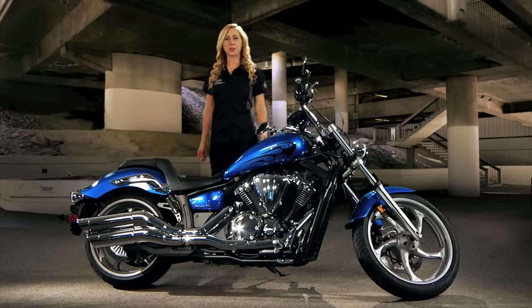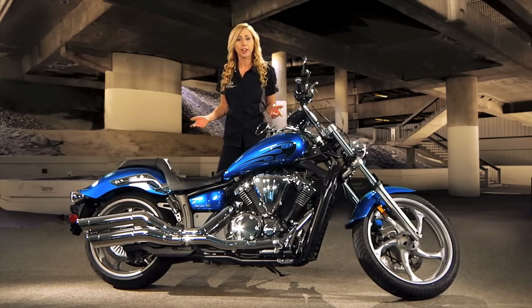Hi, I'm Karen Lemmer. I love motorcycles, and as a training specialist at Star Motorcycles, I'm excited to tell you about the 2011 Star Striker and about all the things that make this custom cruiser so cool.